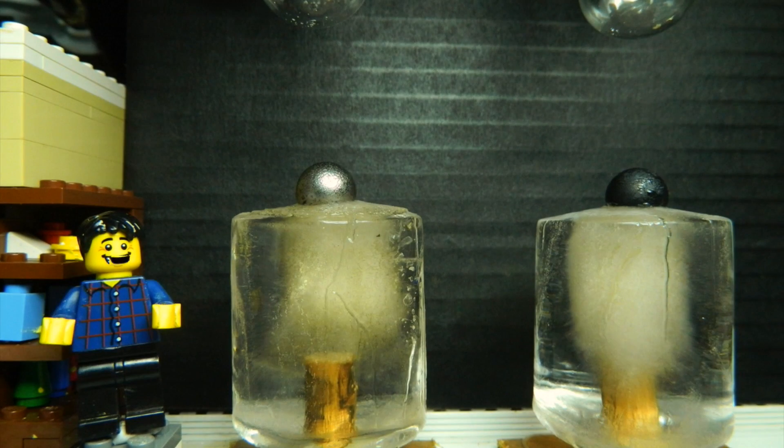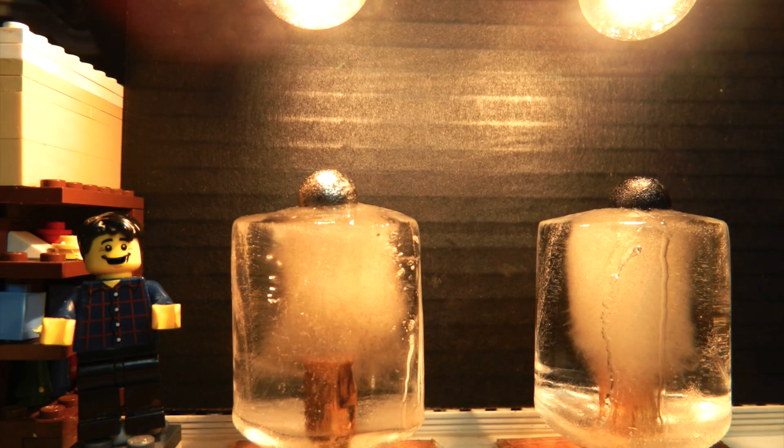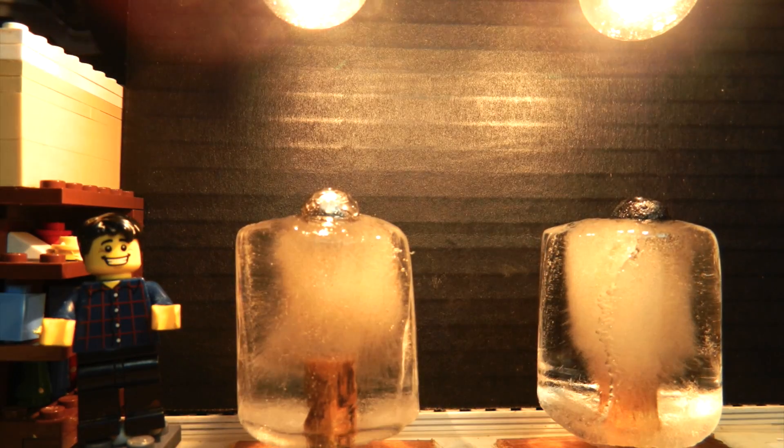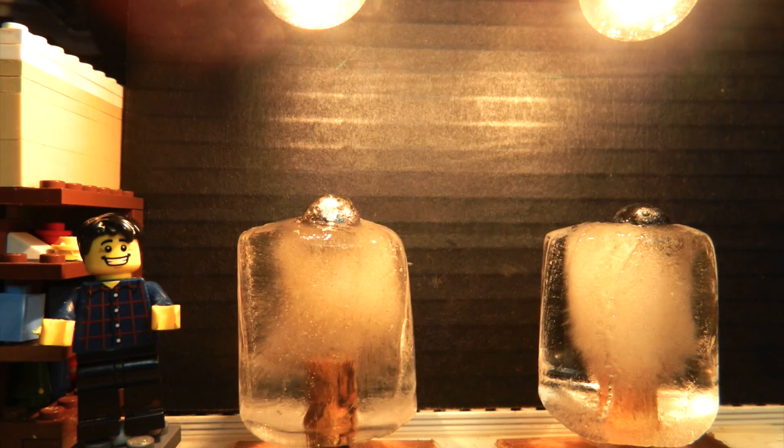Today we're looking at how darker objects absorb more light and hence heat up faster. So we're gonna have a bit of a race. I've got two identical steel balls. One's been painted black, the other one's still shiny silver. They're sitting on identical blocks of ice.